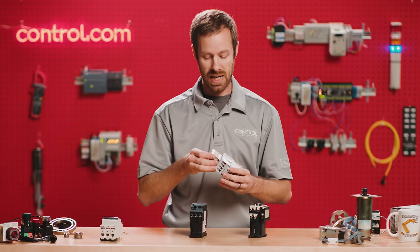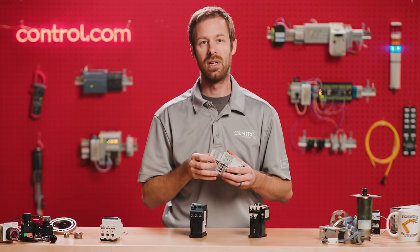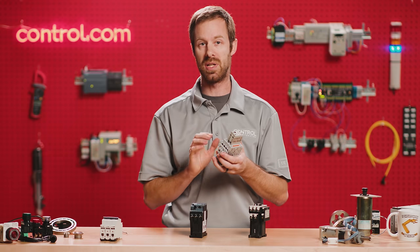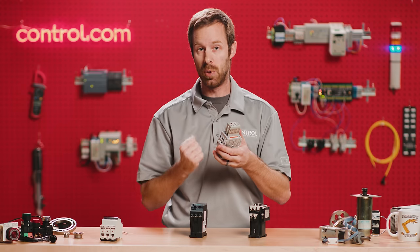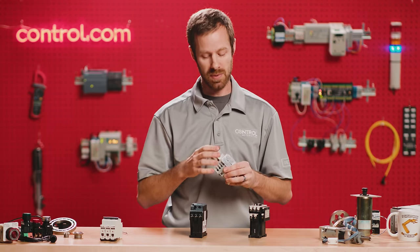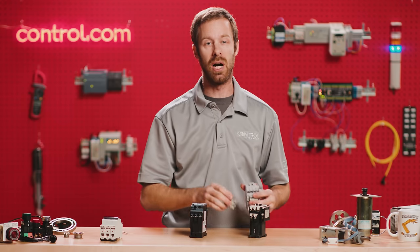A lot of starters also contain a set of auxiliary contacts, or sometimes they're called aux contacts. These auxiliary contacts ensure that not only did the motor starter receive electricity, but the device — the plunger — actually moved and responded to the input of electricity. Sometimes these are built right into the contactor, and sometimes they're purchased as separate add-on modules.